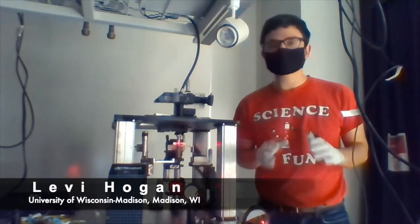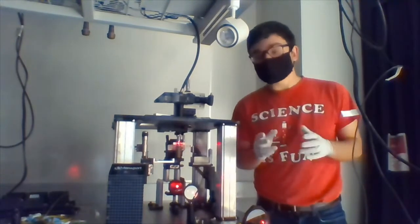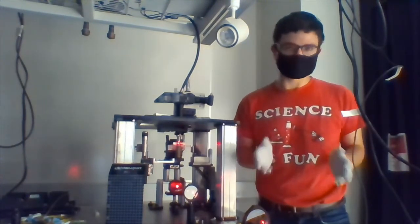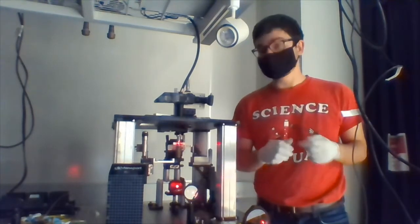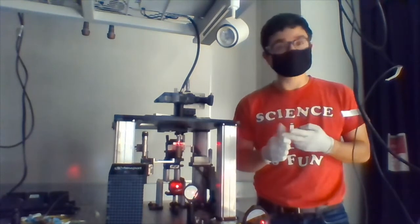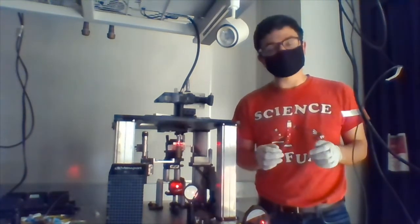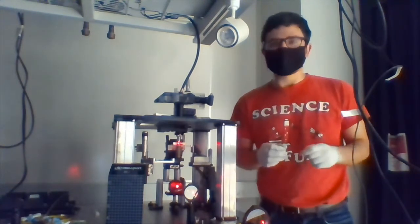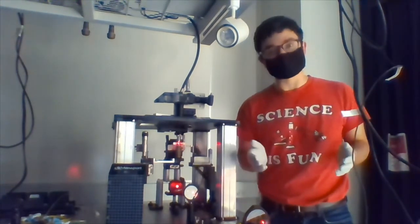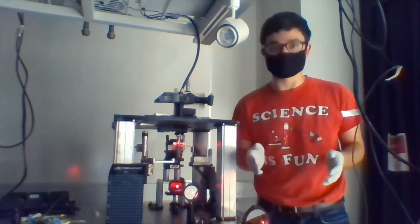My name is Levi and I like to look at single nanoparticles. Because nanoparticles are so tiny, I have to design custom instruments to be able to look at them. This involves making my own electronic circuits, aligning my own lasers, and writing my own computer code. I do all this work because by studying nanoparticles one at a time, I can uncover unique and interesting information about their chemistry and physics. This information can then be used to design better nanoparticles in the future.